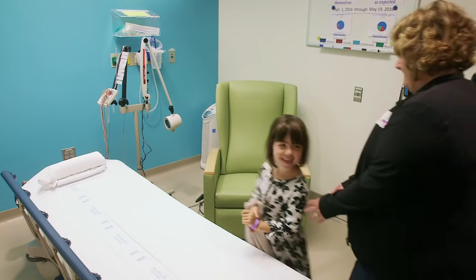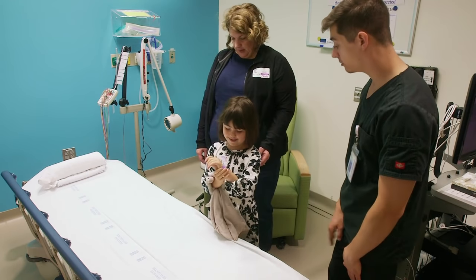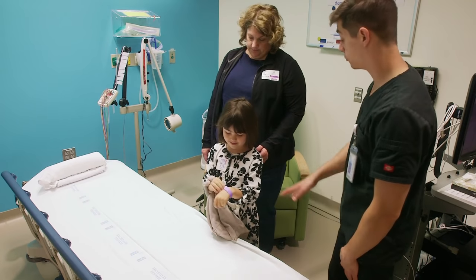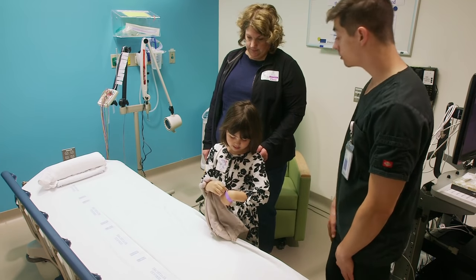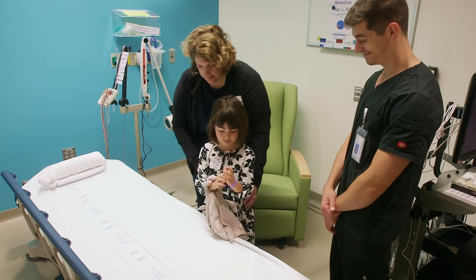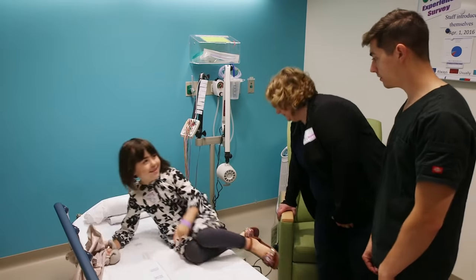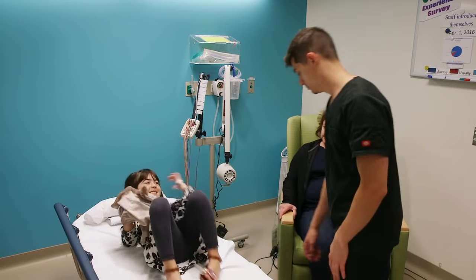Your big job for this EEG is to just lay on the bed and relax. This is where we will record your EEG. We only have the patient and one parent or guardian in the lab at a time, so choose who you would like to have with you. Let's get started and let both you and mom or dad get settled for the EEG.